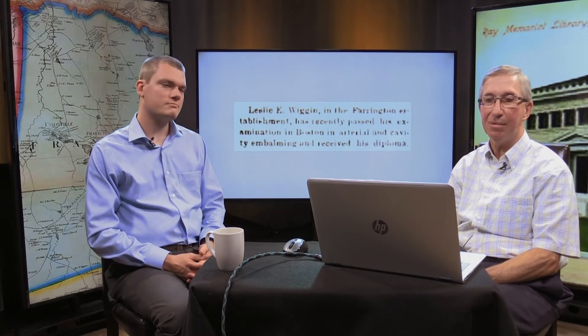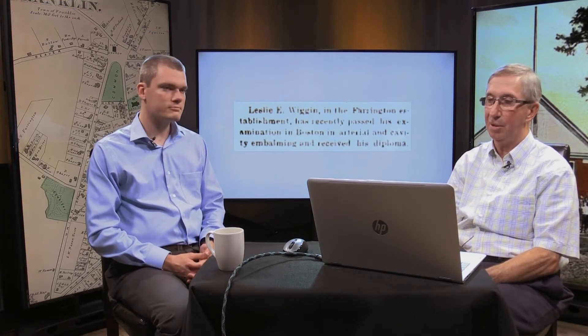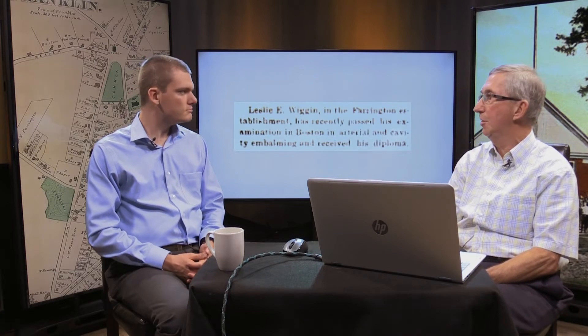One of their employees, Leslie E. Wiggin, worked in the Farrington establishment. An article from the December 6th, 1907 Franklin Sentinel mentioned how he took his examination in Boston for embalming and received his diploma, so he must have taken over the undertaking branch of that business.